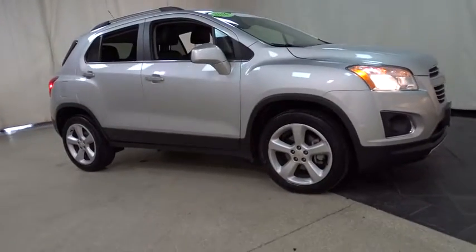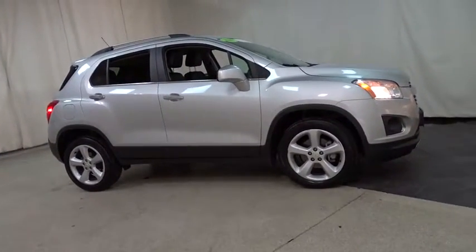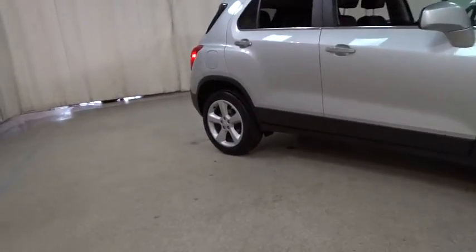The 2016 Chevrolet Trax. The Trax is tiny on the outside but remarkably spacious within. It comes with a clean and modern interior. This vehicle has less than 20,000 miles. Here are some of this vehicle's great options.